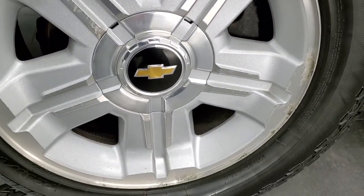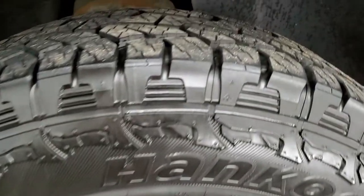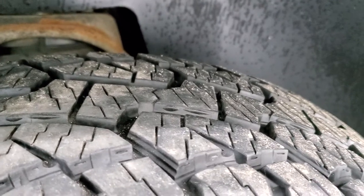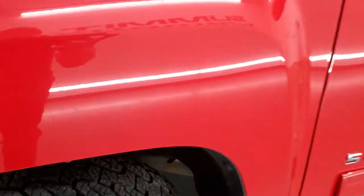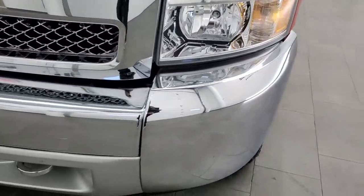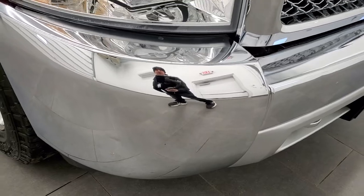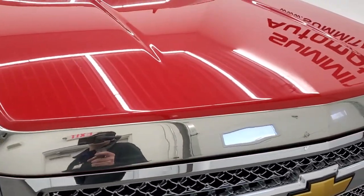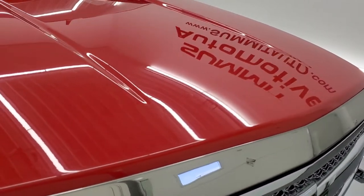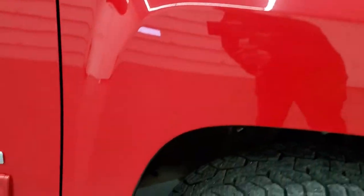It comes with the Z71 alloy rims and has very new Hankook Dyna Pro P265-65R18 tires with about 90% of the tread left on them. Very new tires. Front fenders are in nice shape, headlight lenses are nice and clear, and the front bumper is in really nice shape as well. One little ding on the front there but nothing too bad. The hood's in pretty nice shape — just a couple little dings but nothing too bad. The passenger side front fender is in excellent shape as well.